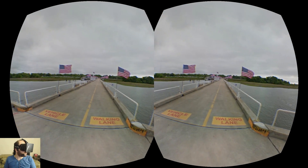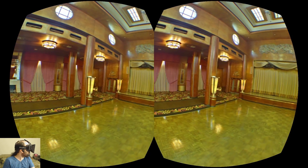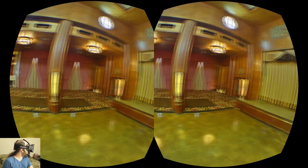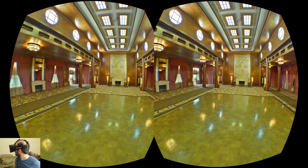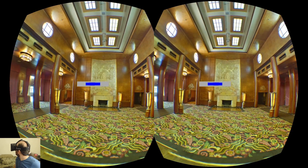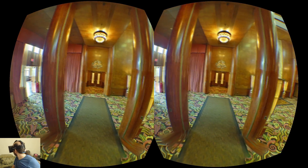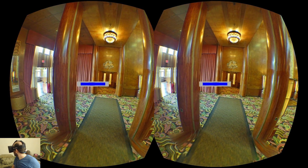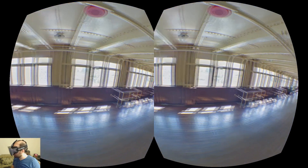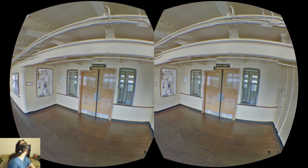Last but not least, this is another tourist attraction — I believe this one's in Oregon or Washington — and it is a boat. This is a particular room on the boat, and we're going to walk out the exit door and check out some more of the boat. Now we're in the halls of the boat; we can look up and down. That's the room we were in — the Queen's Salon.